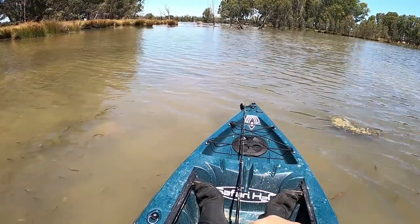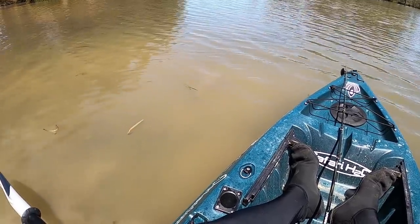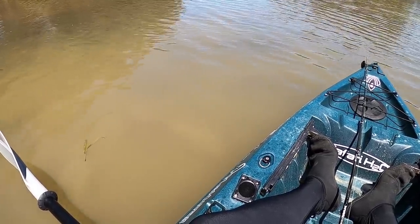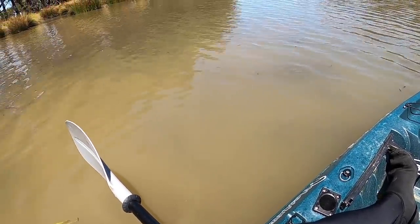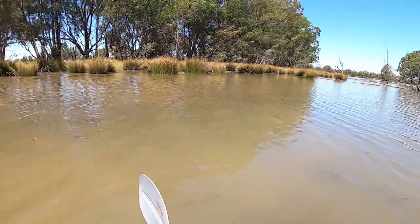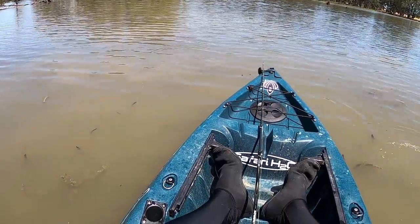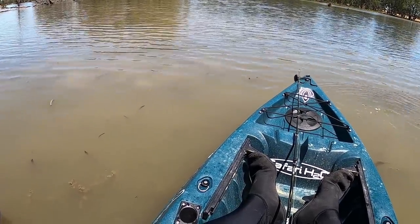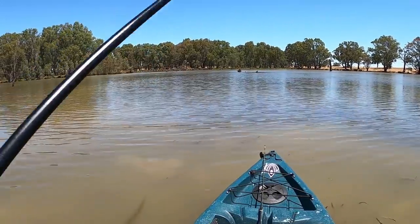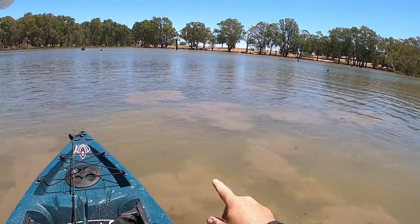There's a carp right in front of me — right there. I'll try not to spook him, I'll try and get right up to him. There he is, look — he's right there, right next to him. He doesn't even know I'm here. There he goes. Oh my god, that is so cool! Oh, there's another one right in front of me — they're everywhere here. Wow, there's heaps of them — I just spooked about 15 of them.